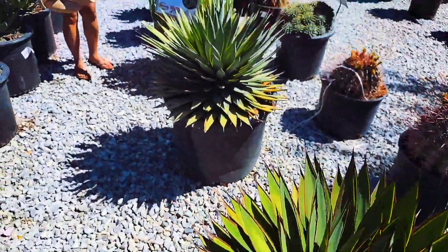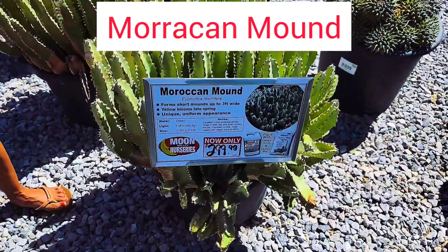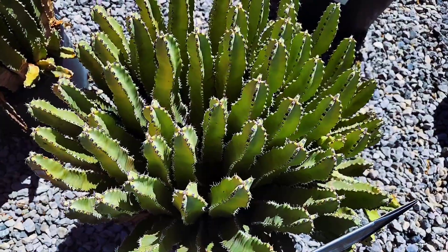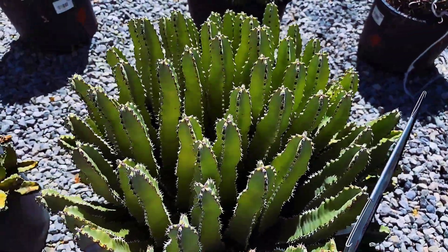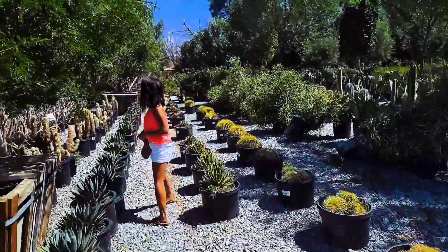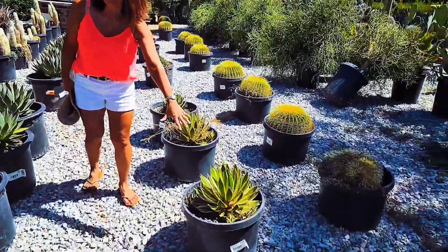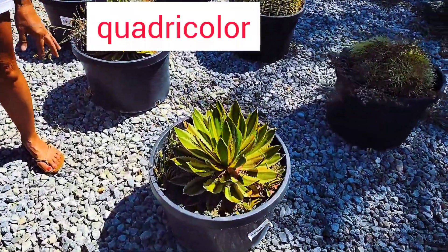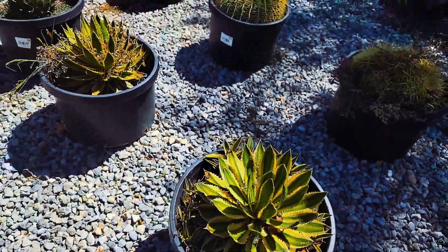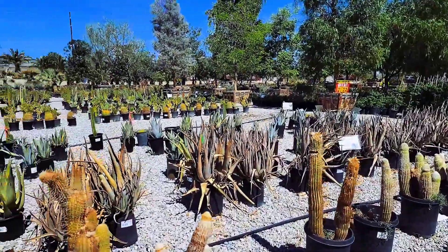Oh, can you show this Moroccan mound? $300, but look at the top — this is so gorgeous. And then quadricolor, one of my favorites. And you can show the cacti back there.